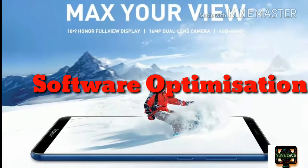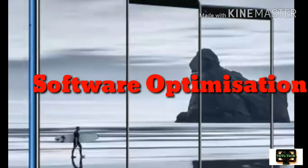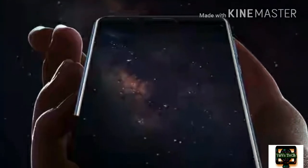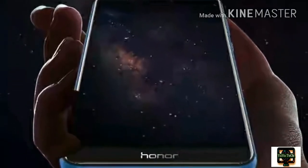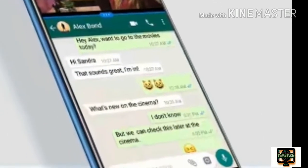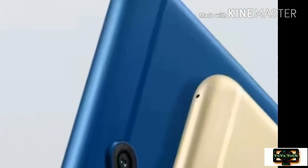Software Optimization: The Honor 7X ships with Android 7.0 with EMUI 5.1 on top. The best thing about EMUI is it packs various features. In this iteration of EMUI, you get two home screen styles: Standard, which shows all apps on the home screen, and Drawer, which shows all apps on the drawer screen.